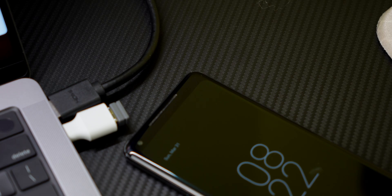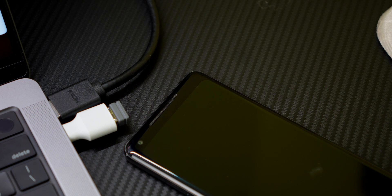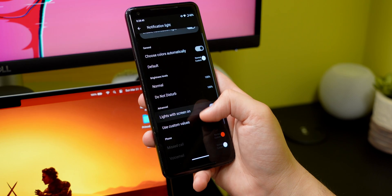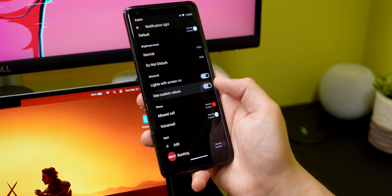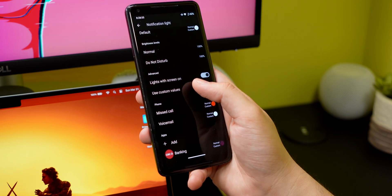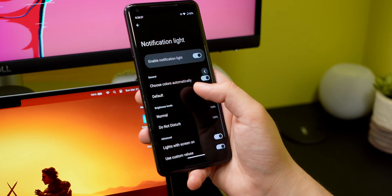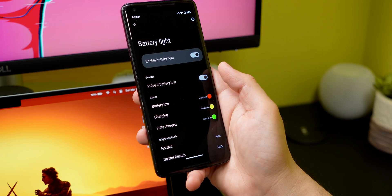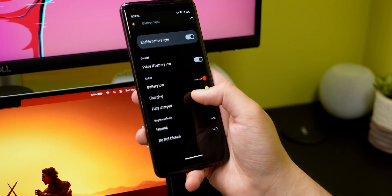One beloved thing Android manufacturers took away from us was the notification light. The Pixel 2 XL had it and Lineage OS brings so many customization options to this feature. You can either let the app or the phone choose the colors automatically, or go crazy and use custom values for each individual app. I wish there was a way we could still get this feature on the latest Android phones.